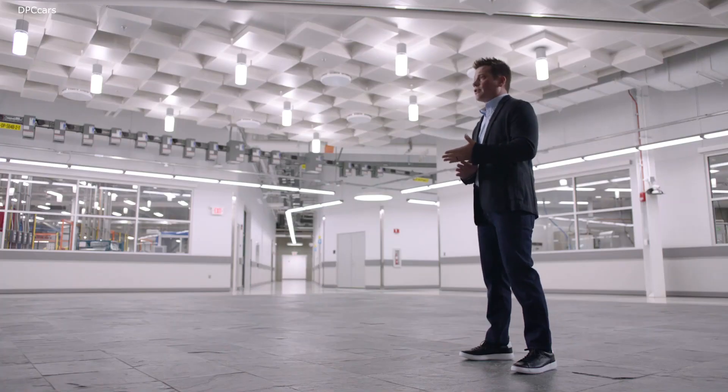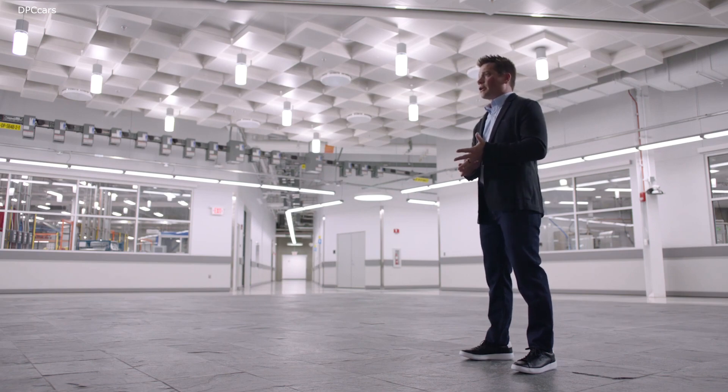What excites me most about this program is the brand new platform. We really took seriously the customer pain points around electric vehicles — that they don't go far enough, they cost too much, and they don't charge fast enough. All of those things are being addressed with the Ultium system in the Cadillac Lyric.